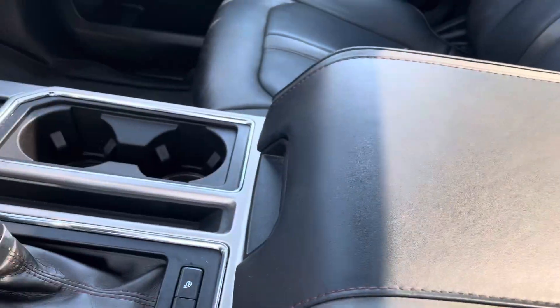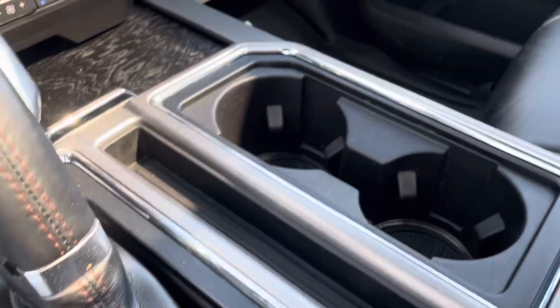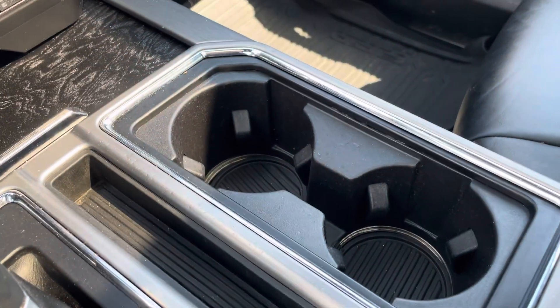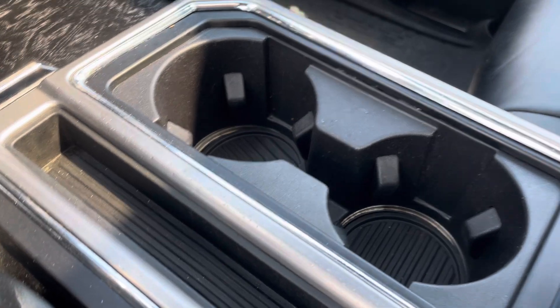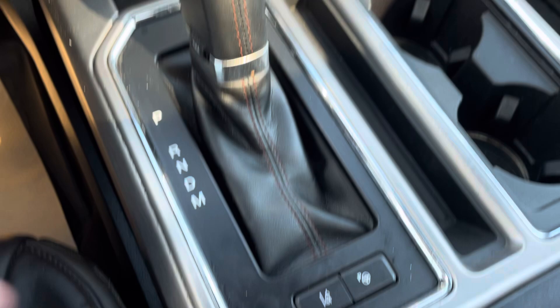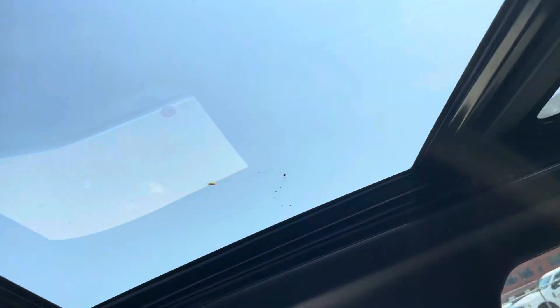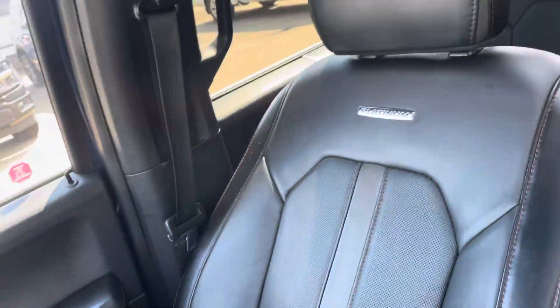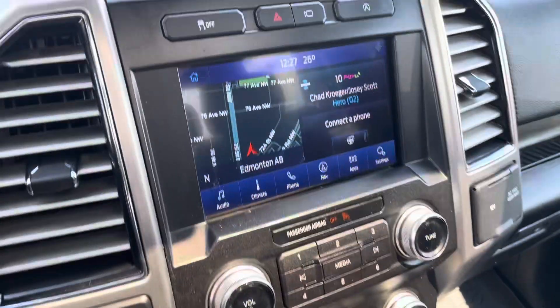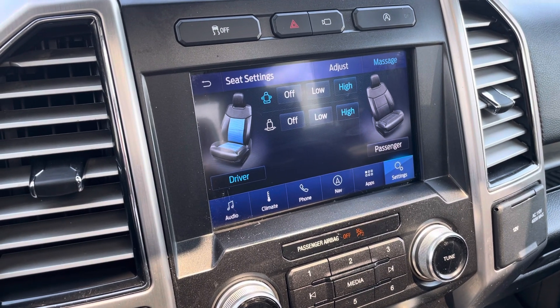We did just take this one in, so it does need a quick detail. But nice glove box there with plenty of storage, phone holder, and then your cup holders there. Park assist and lane keeping assist right there, and then your auto stop-start. Twin panel moonroof. And the massage seats are on the side — when I press the button you can see it'll pop up, and there you have all your different seat settings.